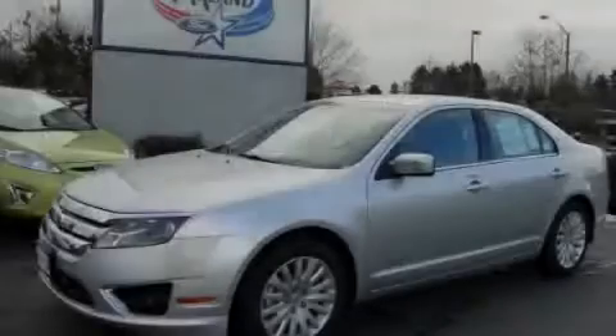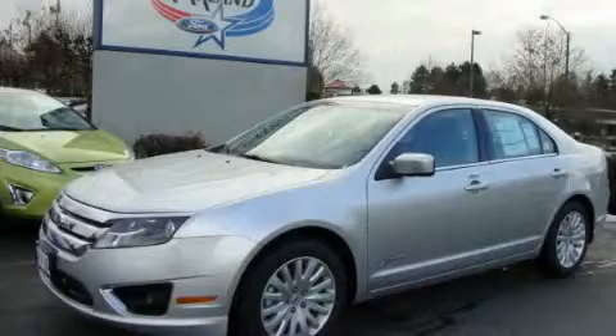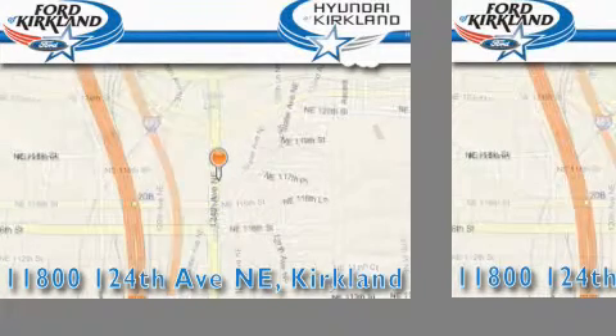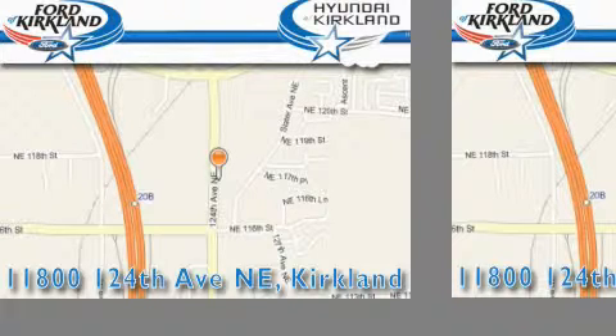Call or visit us right now and arrange your test drive today. Ford & Hyundai of Kirkland is located at 11800 124th Northeast in Kirkland. Our goal is to exceed all of your expectations to ensure that you'll return for future visits.